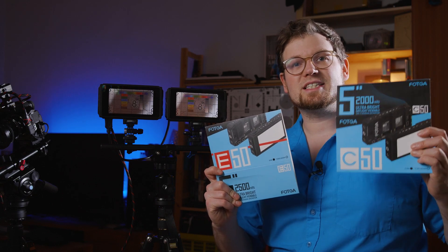Hey there, I'm Lukas, and as I said in my last video, the future looks bright, and indeed it is bright. Today I want to have a look at not one, but two rather new monitors from Vodka: the E50 as well as the C50.